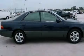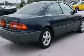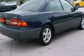Features include dual power seats, air conditioning with automatic climate control, cruise control, a multi-disc CD player, and interior wood trim accents.